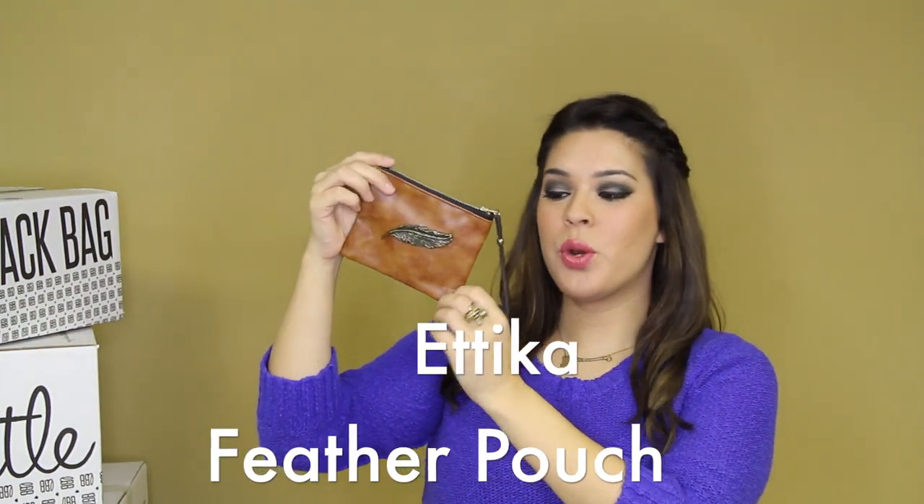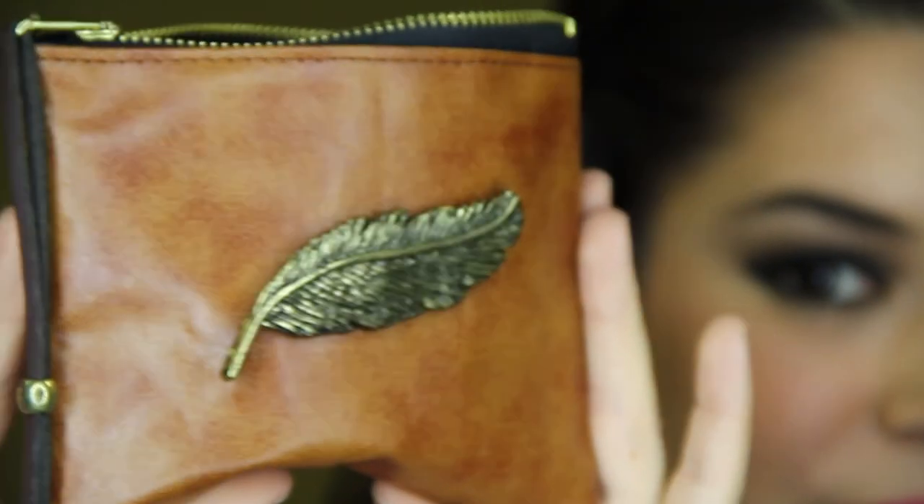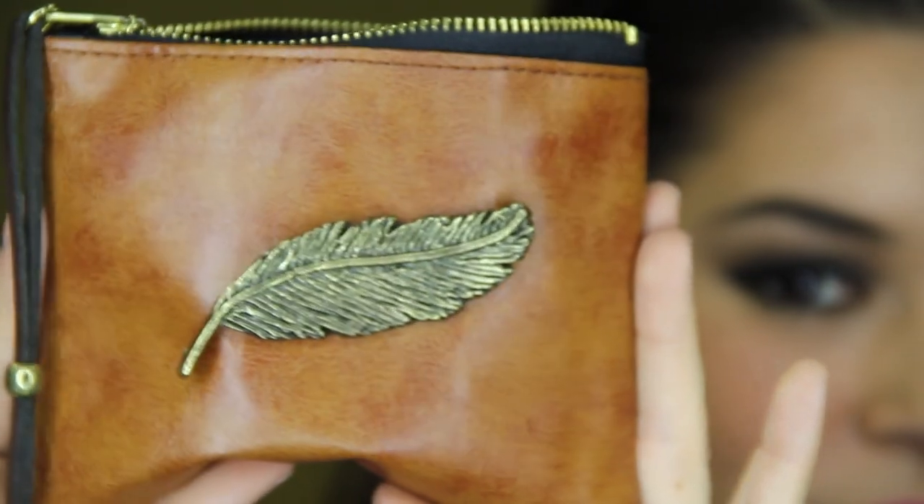We also have this feather pouch by Erika. This would make a great coin purse, but I personally would use it to organize all my lipsticks and lip glosses in my purse. I have like a thousand of them thrown into my bag, so it's nice to use pouches like this to organize myself and keep everything in little pouches.